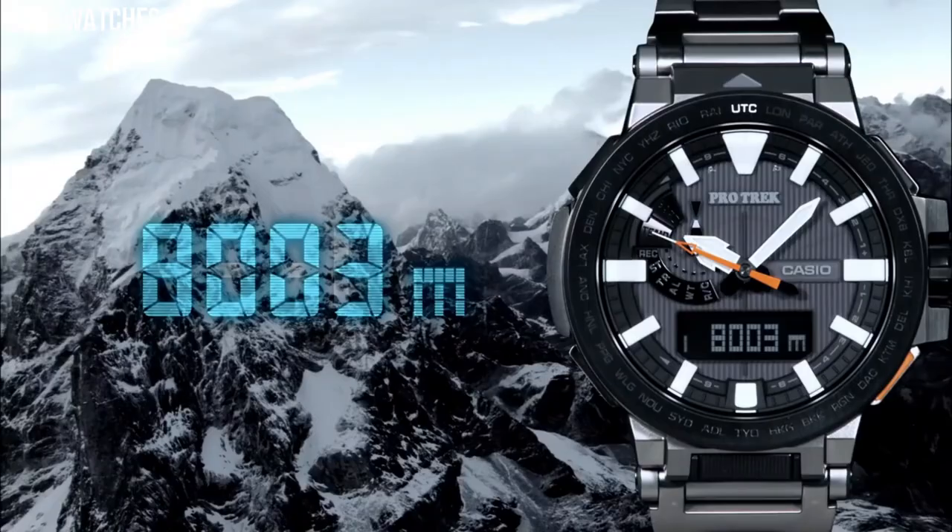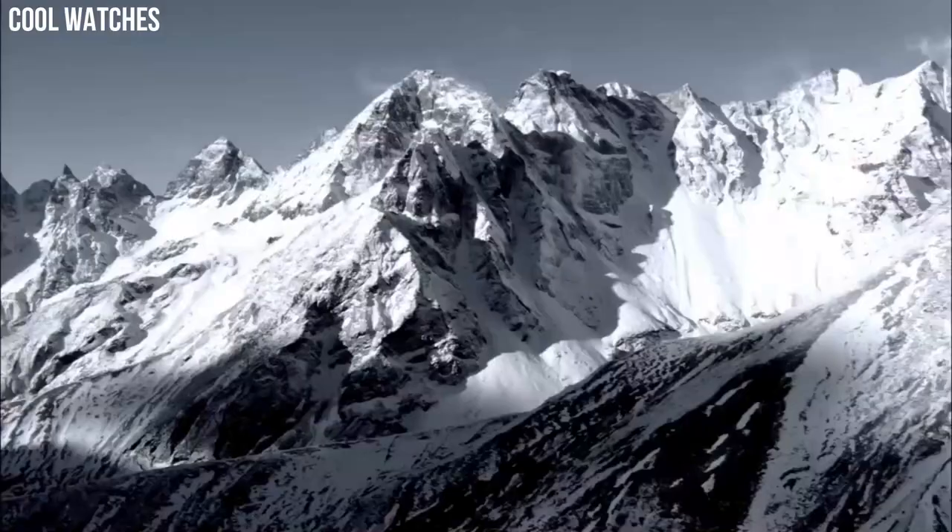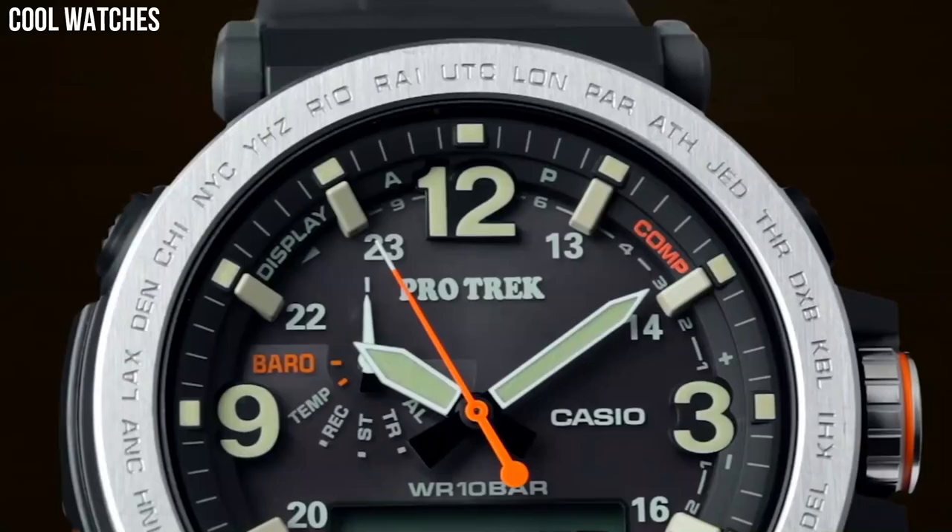Display type: analog-digital. Case diameter: 5.2 cm. Case thickness: 14.4 mm. Number 6.